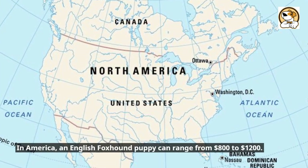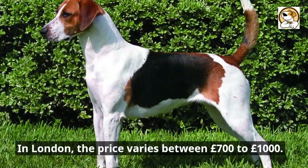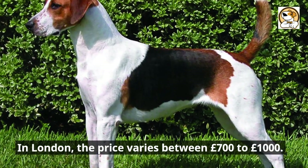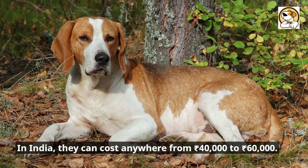In America, an English foxhound puppy can range from $800 to $1,200. In London, the price varies between £700 to £1,000. In India, they can cost anywhere from Rs. 40,000 to Rs. 60,000.